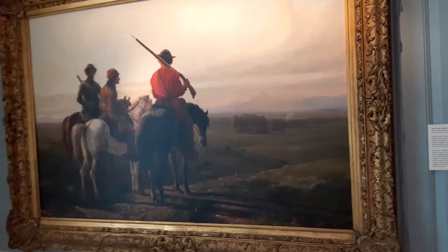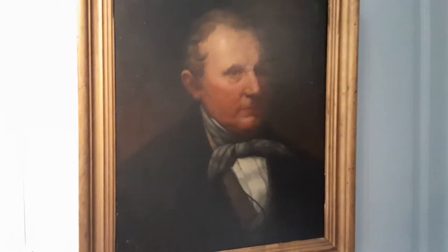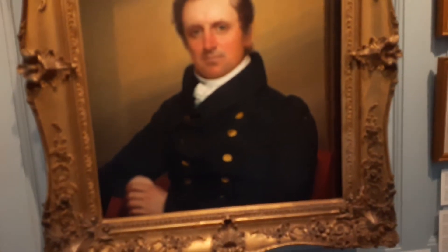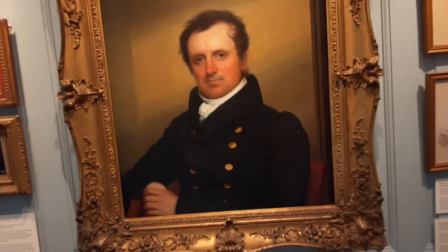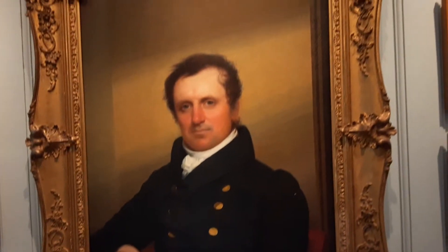Seen from James Fenimore Cooper is the prairie. There's a painting of Cooper back in 1842. There's a famous picture of him that you see around the grounds here. This is the most striking portrait of Cooper — this was his wife's favorite image of her husband.